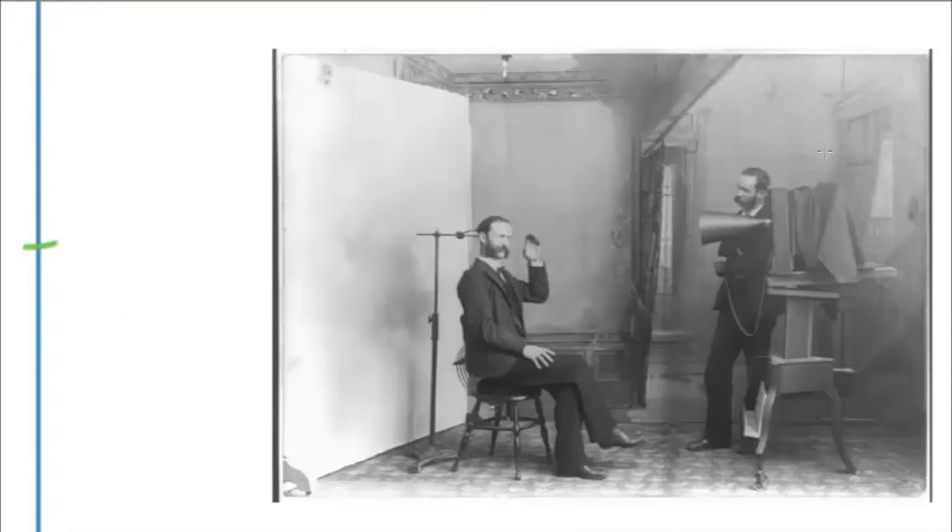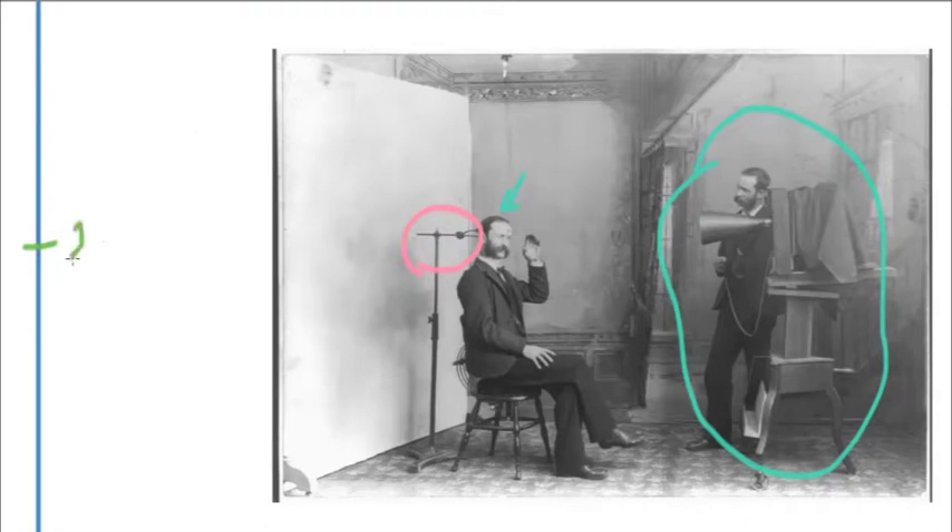Early studios would have looked something like this — from the 1840s onward, you would have had a massive camera, with the subject in a very stilted pose. The reason for this is the piece here holding the head, which was a required piece of equipment because the speed of the camera was still so slow. You would have had to hold that pose anywhere between 30 seconds and two minutes.